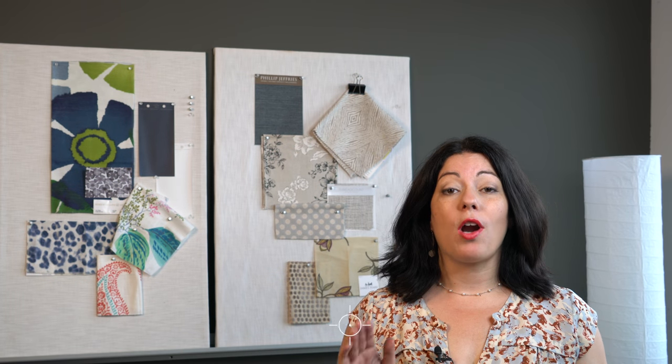Most entry hallways or foyers are high traffic areas, so having a tiled floor in these areas is a smart practical solution. But practical doesn't have to be plain or boring. In fact, you have a great opportunity to make that tile stand out. Let's look at some examples.